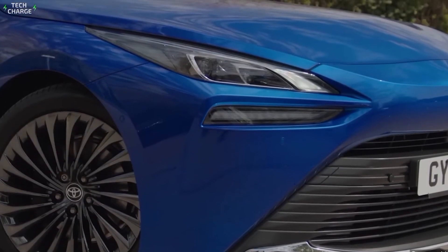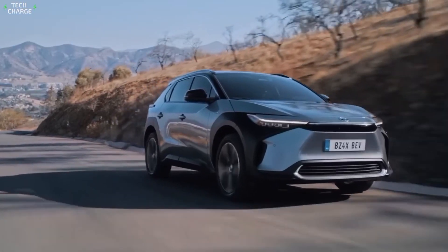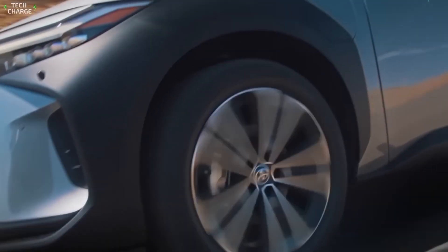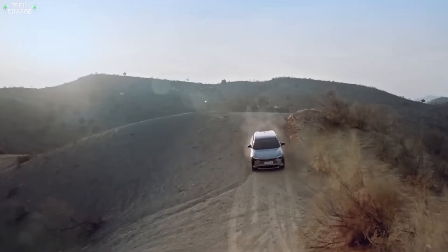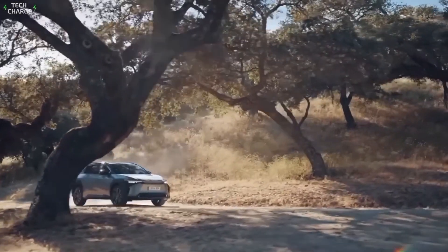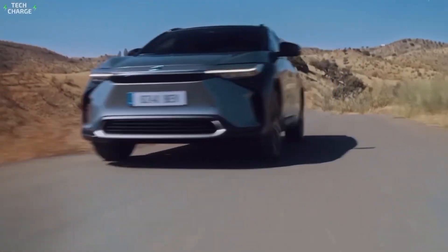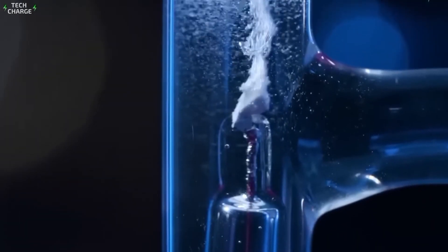So where does this leave us? We're at a crossroads in automotive history. Electric vehicles are charging ahead, but innovations like Toyota's multi-fuel engine show that the internal combustion engine isn't going down without a fight. The question is: which path will we choose? Or will we forge a new one that combines the best of both worlds? One thing's for sure — the race to the future of transportation is far from over. And with innovations like this, it's anyone's game.